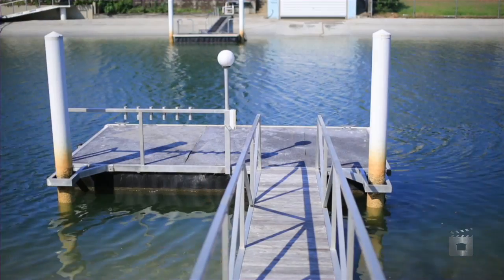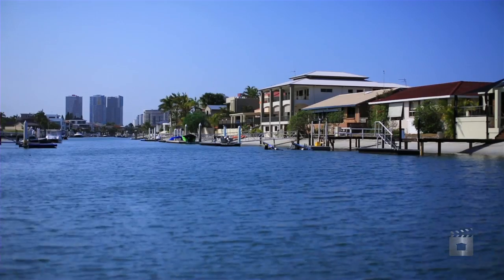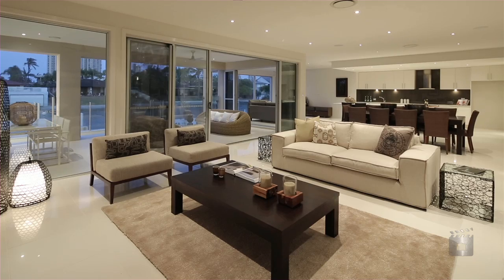With a floating pontoon, sandy beach and boating access to the broadwater to add to your enjoyment.